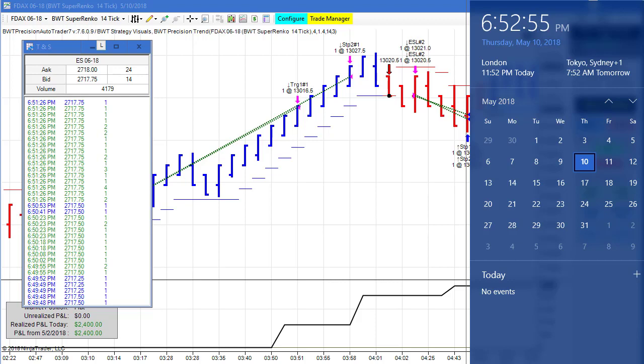Hello everyone. Today is Thursday, May 10th. It's 6:52 PM Eastern Standard Time. You can see my computer clock here. I'm just getting around to making today's video. I had to do a webinar earlier today.